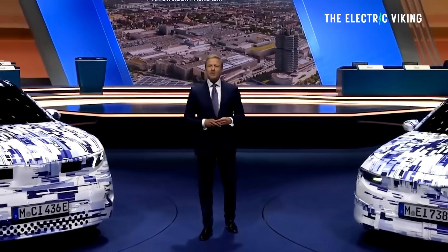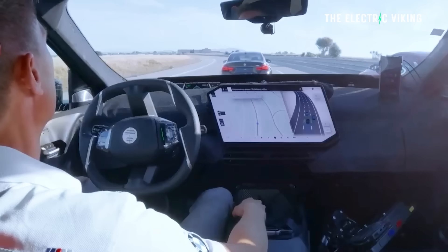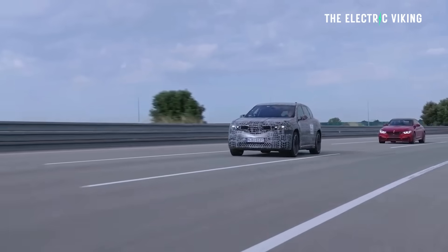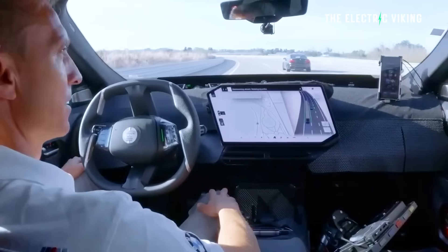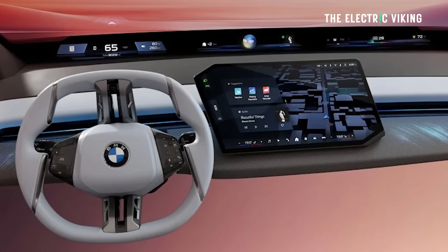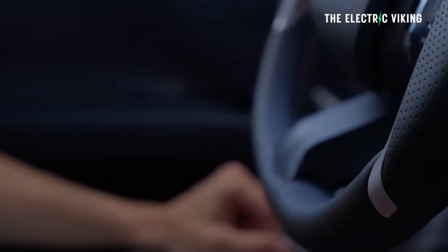BMW says the iX3 runs four superbrains to separately manage the various elements of the vehicle, with the powertrain and advanced driver-assist systems managed by a central superbrain dubbed the 'Heart of Joy.' AI-based software will also feature in the driver-assist systems, working with BMW Dynamic Performance Control software to manage the powertrain, braking, energy recuperation, and steering. BMW says this new system is 10 times faster than those in existing showroom models.